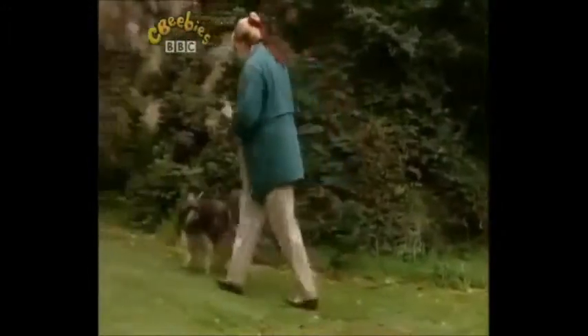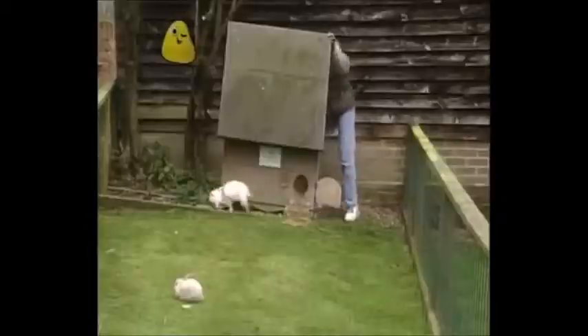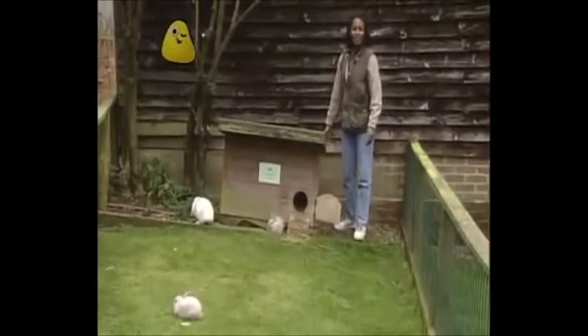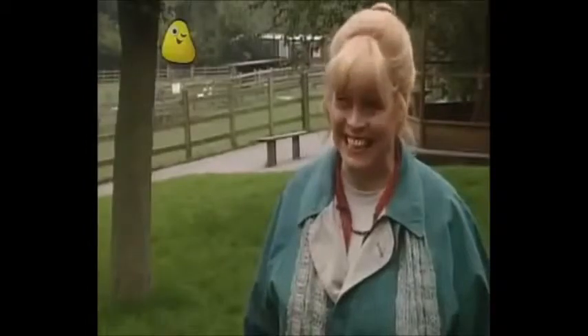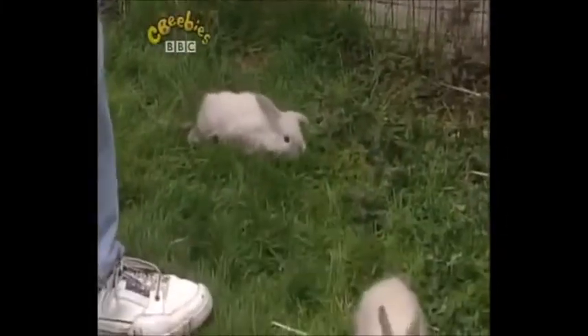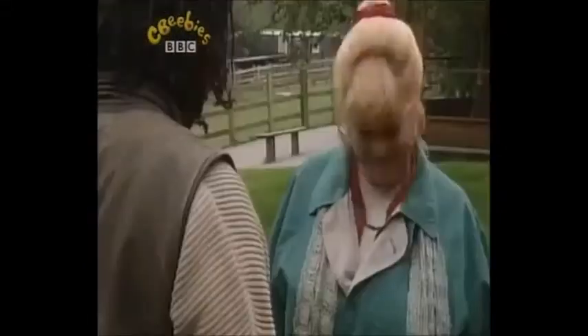Baby rabbits are called kittens, just like baby cats. Hello, Auntie Mabel. Hello. How old are these kittens? They're four weeks old. Would you like to hold one? Yes, please.